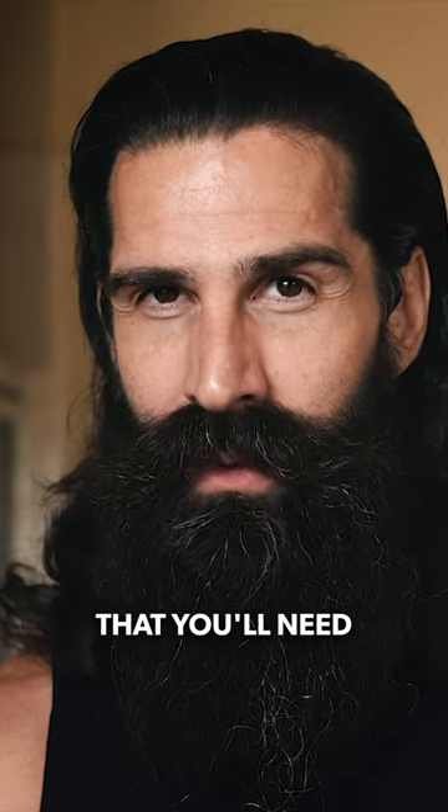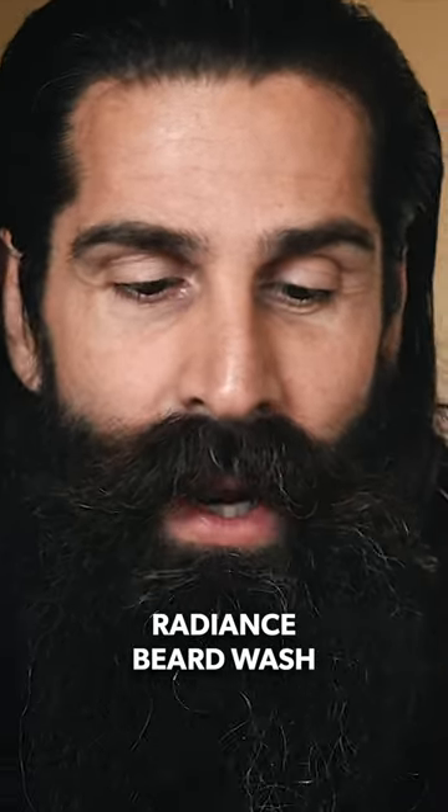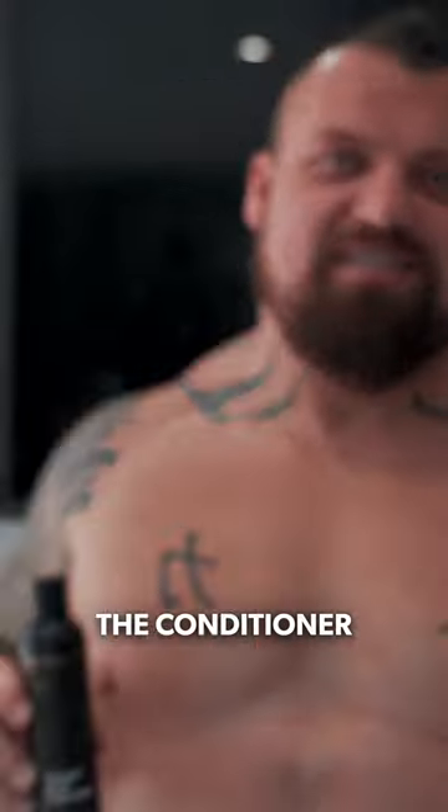All of the essentials that you'll need for your beard. First up, Radiance Beard Wash and the conditioner — nothing short of what you would expect from a premium beard company.